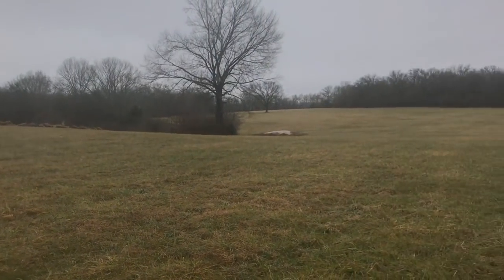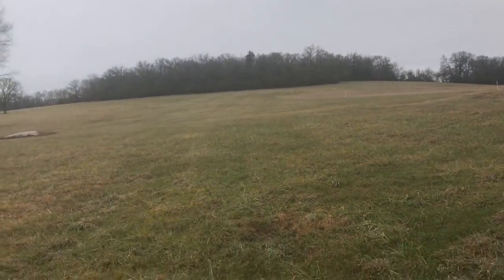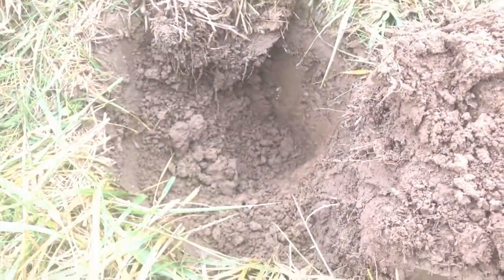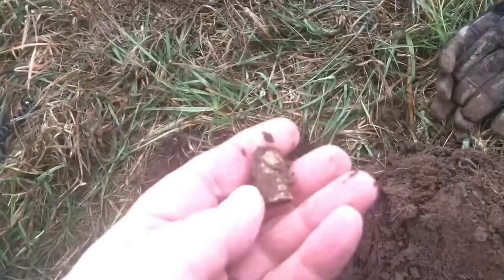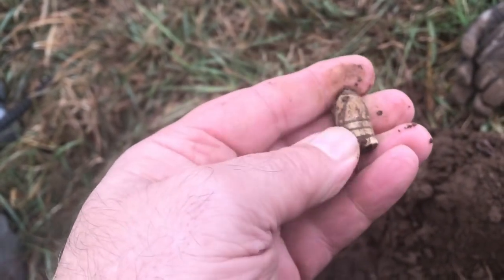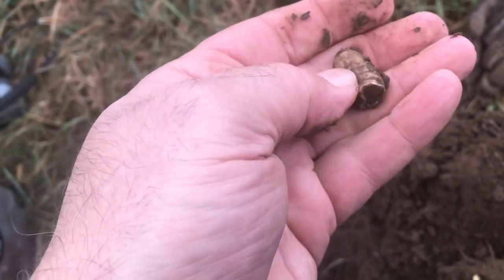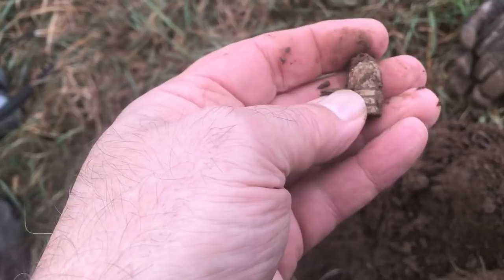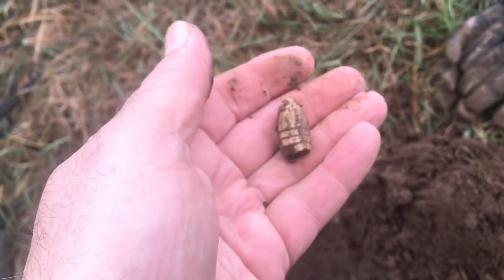Jeff and I are down here at the Battle of Hartsville, Tennessee. My first find — I've dug a couple of square nails and an old fence staple, but that's a .58. I'm not sure if that's been fired or just been mashed. It doesn't matter. That's a good find. Good way to start the day. Hope we find a bunch of these.